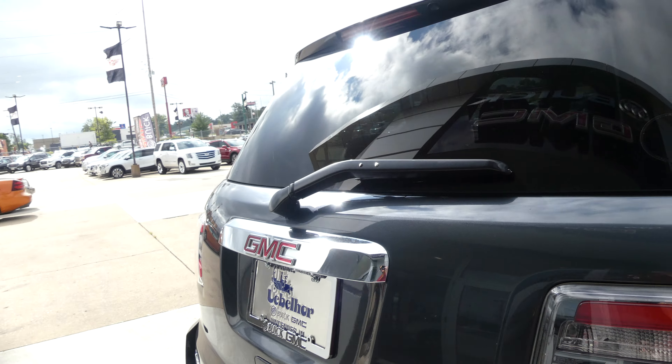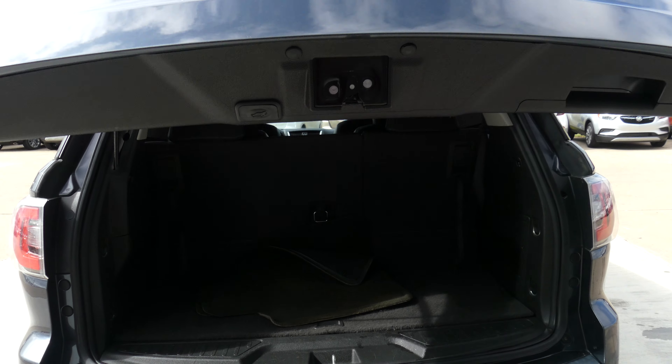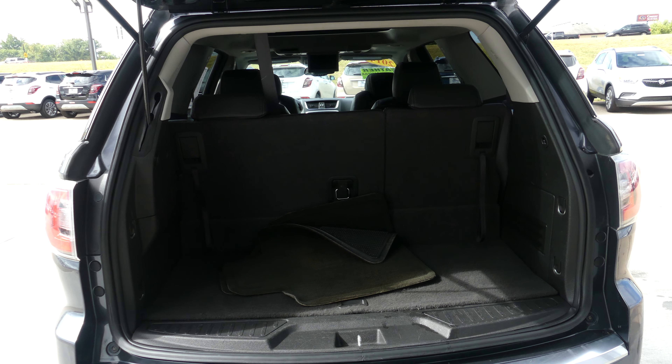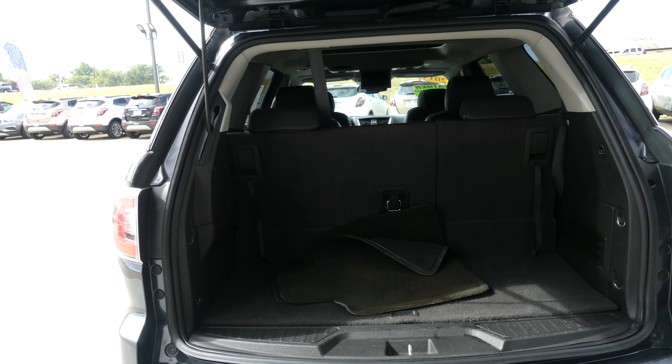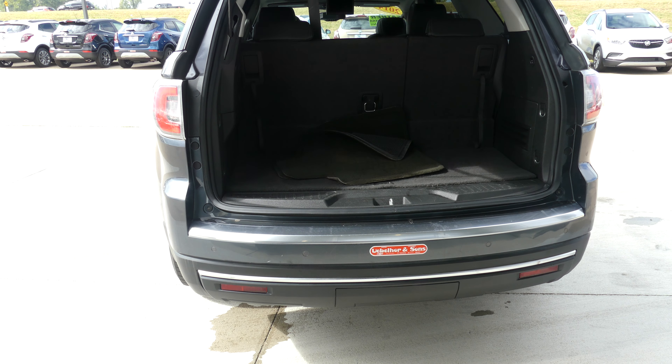Rear features include a rear power lift and lower tailgate, as well as a large and spacious rear cargo area with a split bench third row for extra storage space. Other features include rear collision sensors, a backup camera with display, and towing availability.